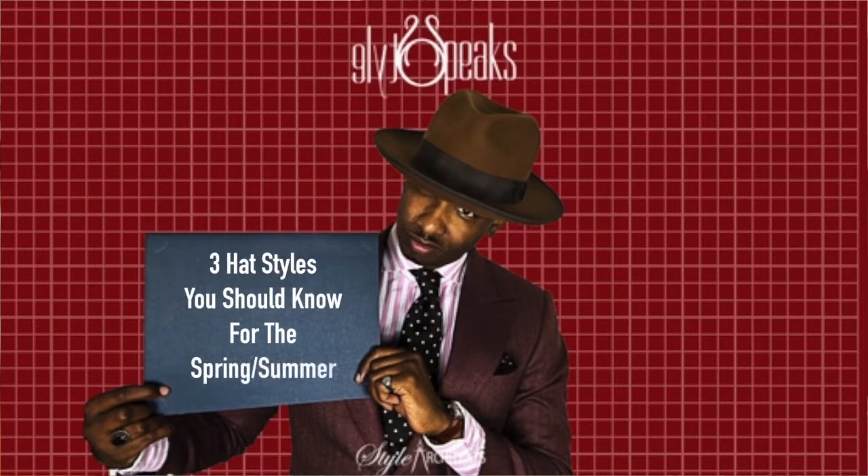What's up all you good fellow fly guys, you know what it is — the cat in the hat, your resident fly guy, your chief architect, Michael Angel of StarArchitects.com, here to help you redesign your frame of mind when it comes to this lifestyle thing. Today we're going to be talking about one of my favorite subjects. If you've been rocking with me for a little while, then you know that I love hats. I'm called the cat in the hat for a reason. We're going to be talking about three hat styles that you should know for the spring and the summer.